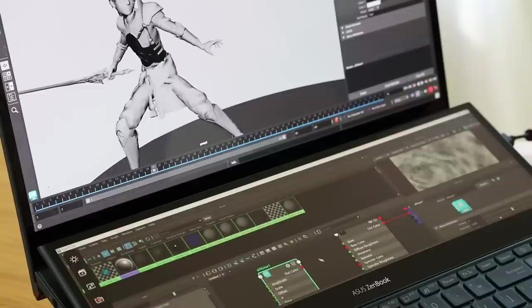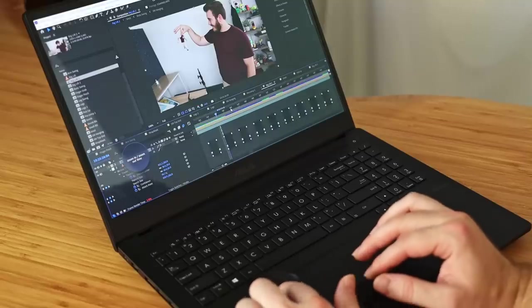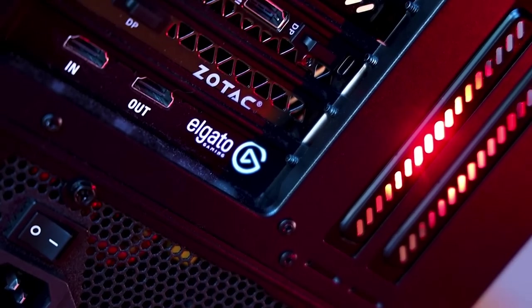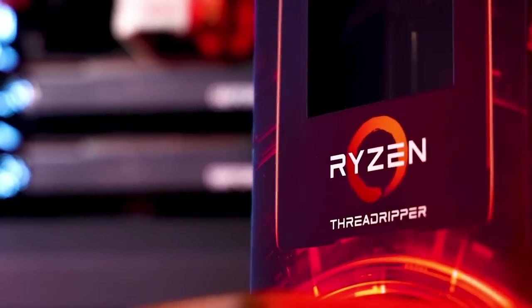I thought it'd be fun to do a video seeing some use case examples of what you might do with a laptop with two screens or the Asus Dial. Though there is a big question for a lot of people of whether you should be buying a laptop or going with a desktop computer for this type of work. On the desktop side, you can upgrade or buy individual components, sometimes on sale, so cost-effectiveness can be really helpful.